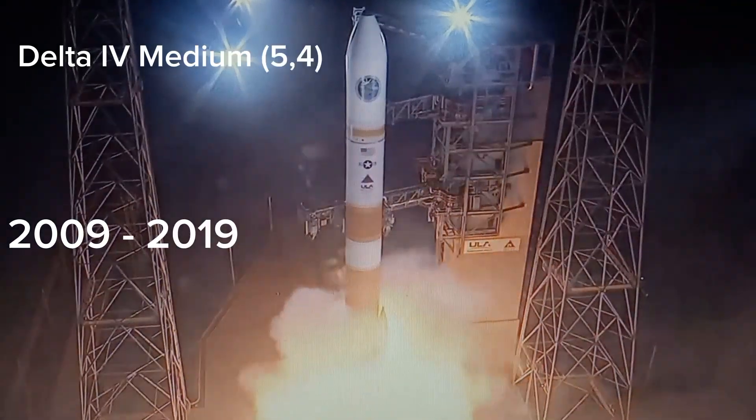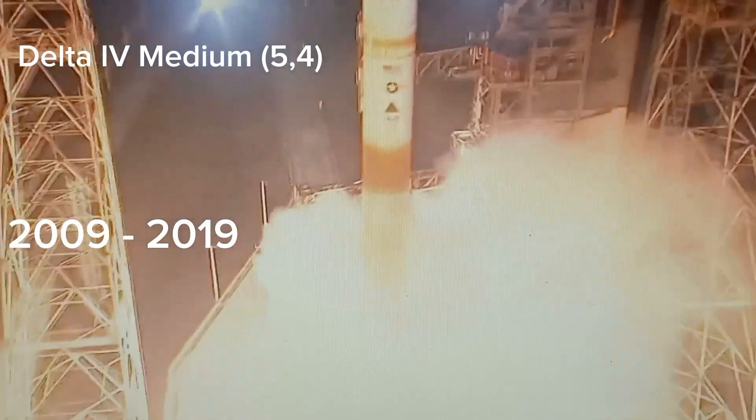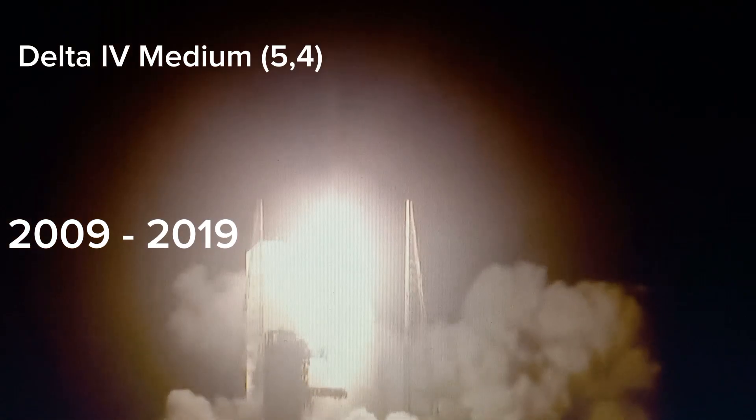5, 4, 3, 2, 1, and we have liftoff of the United Launch Alliance Delta IV rocket carrying the WGS-10 mission for the United States Air Force. Passing 10 seconds into the flight. RS-68 chamber pressure is good.